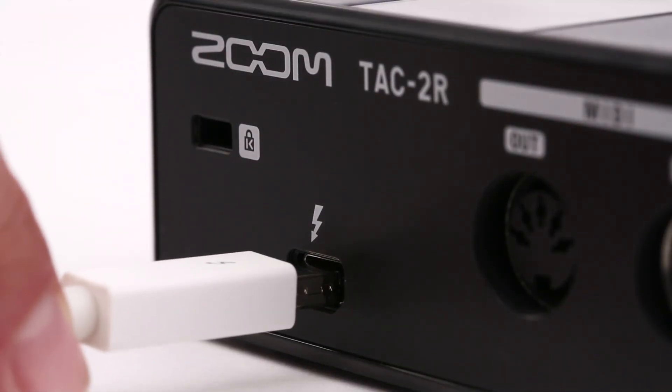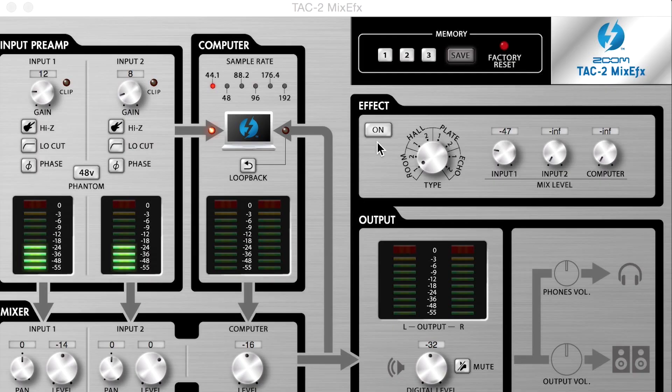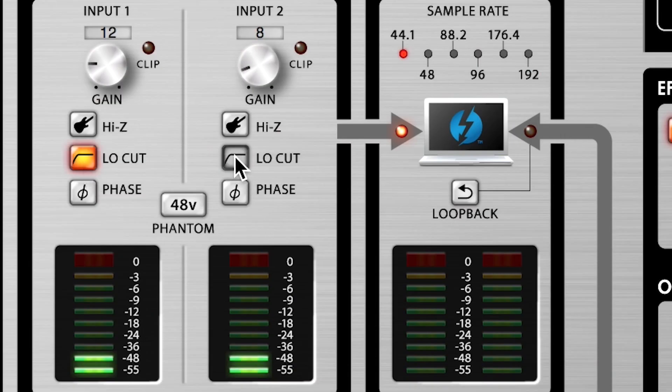Thanks to the extreme speed and low latency of Thunderbolt, your audio and MIDI tracks will line up perfectly every time. The TAC-2 mix effects application allows you to add high quality effects such as reverb and echo, as well as low cut filter and auto gain.